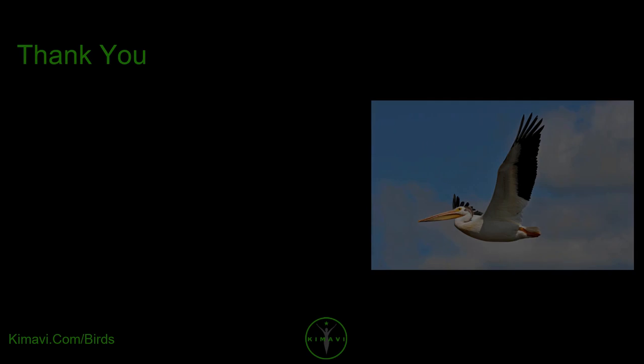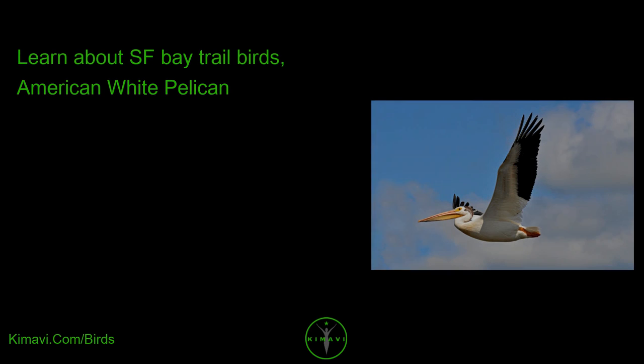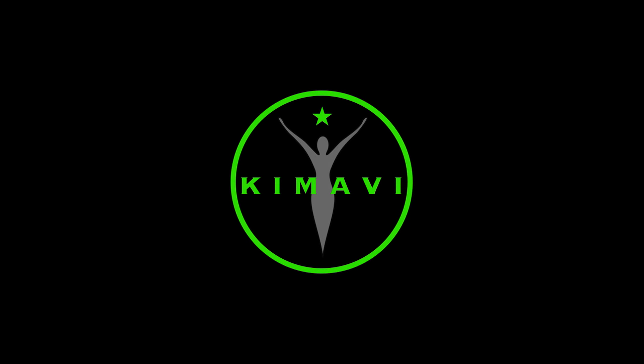Thank you. Please subscribe by visiting Kimavi.com. Goodbye, and have a good day.